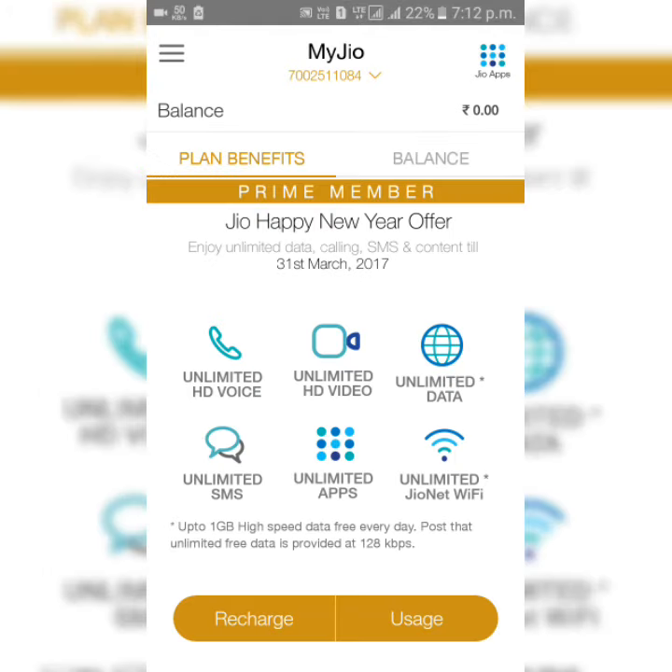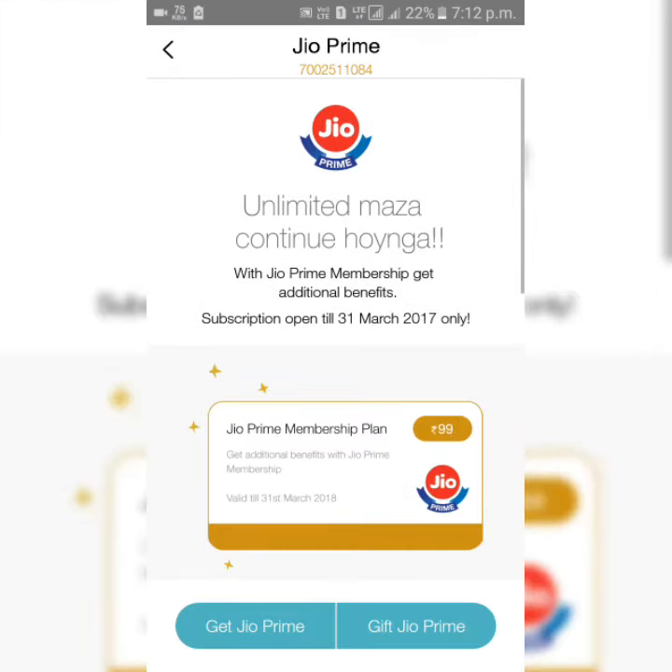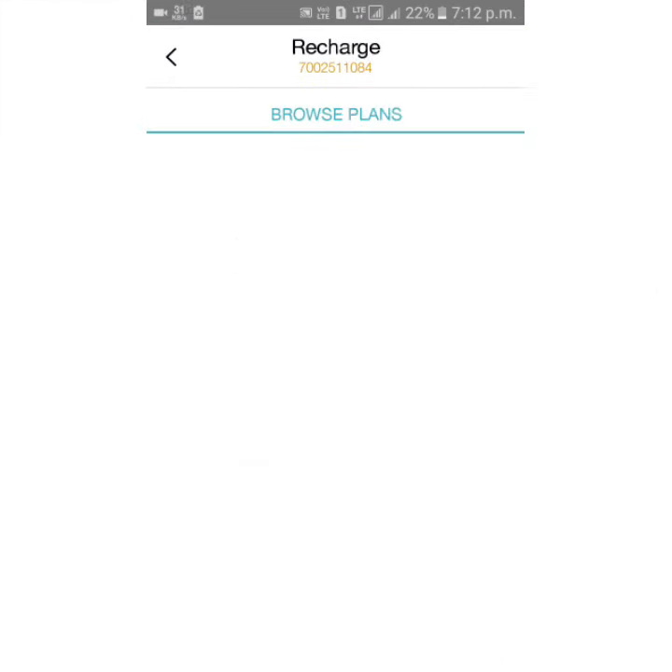This is the MyJio app, and you can see the golden color, the plan benefits, and the Prime member status. I just got my Prime membership — you can see it when I click on 'Get Prime'.